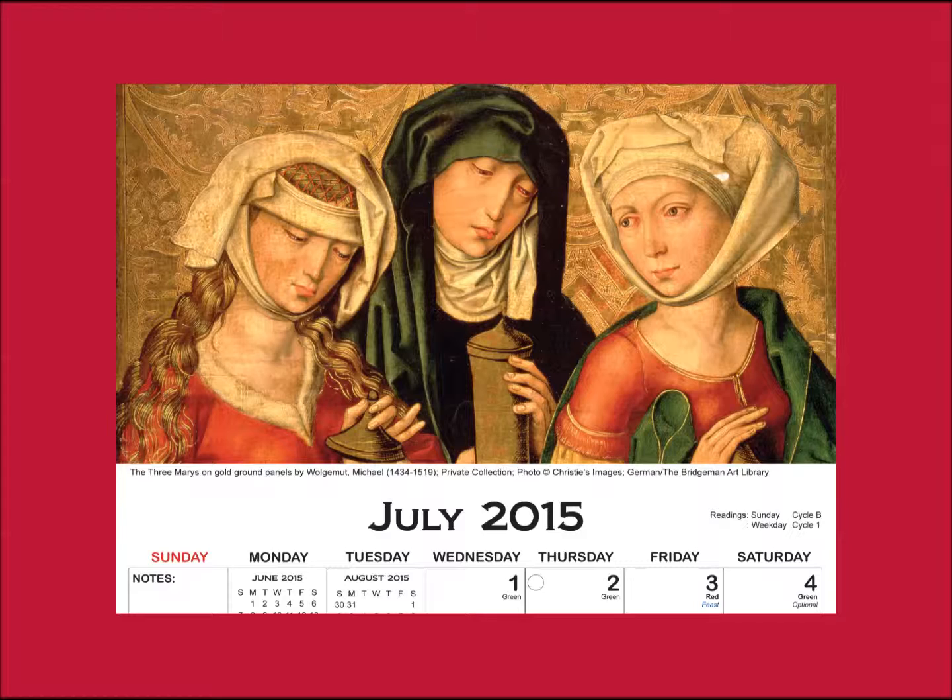July 2015. The Three Marys by Michael Wolgemut, around 1500. The earliest images of the resurrection portrayed the event of Christ's victory over death with a surprising absence: the figure of the resurrected Christ himself. Instead, artists depicted the angel, often seated on the empty tomb, and three women carrying ointment jars with which to anoint Christ's body.